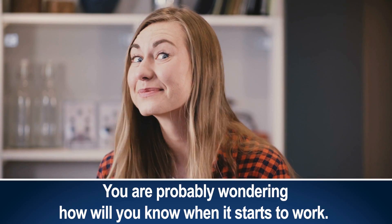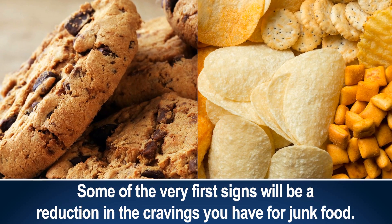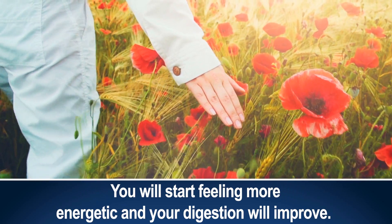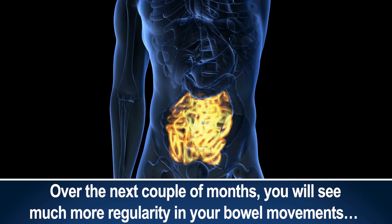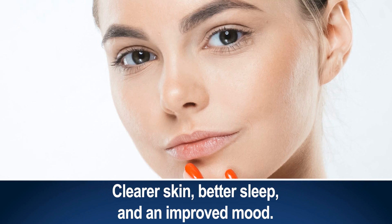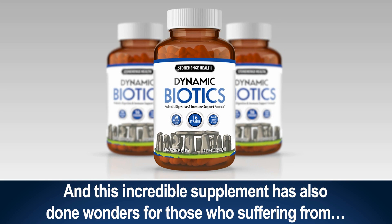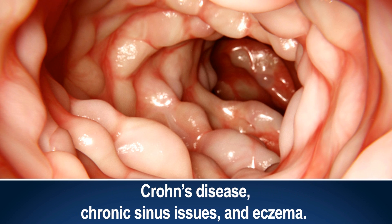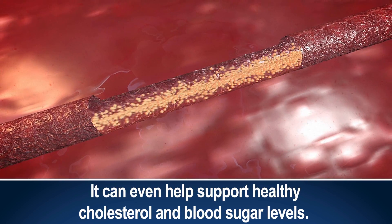You're probably wondering how will you know when it starts to work? Some of the very first signs will be a reduction in the cravings you have for junk food. You'll start feeling more energetic, and your digestion will improve. Over the next couple of months, you'll see much more regularity in your bowel movements, clearer skin, better sleep, and an improved mood. And this incredible supplement has also done wonders for those suffering from Crohn's disease, chronic sinus issues, and eczema. It can even help support healthy cholesterol and blood sugar levels.